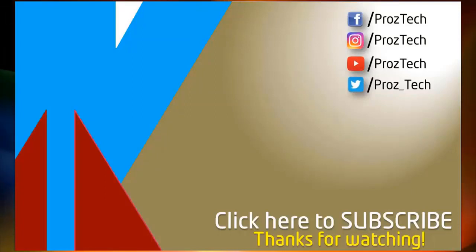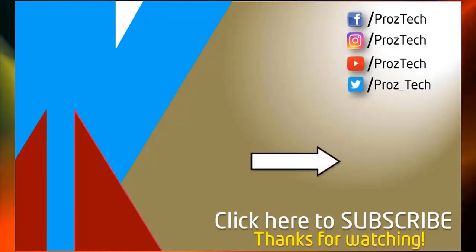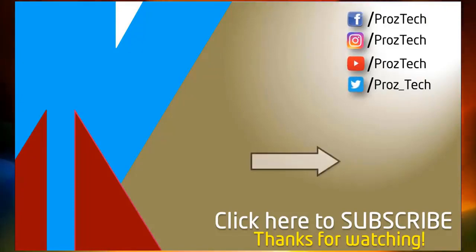That was the quick comparison of both smartphones. You can check further details in the description below. Let us know what you think in the comments section, and don't forget to like and subscribe. Thanks for watching.